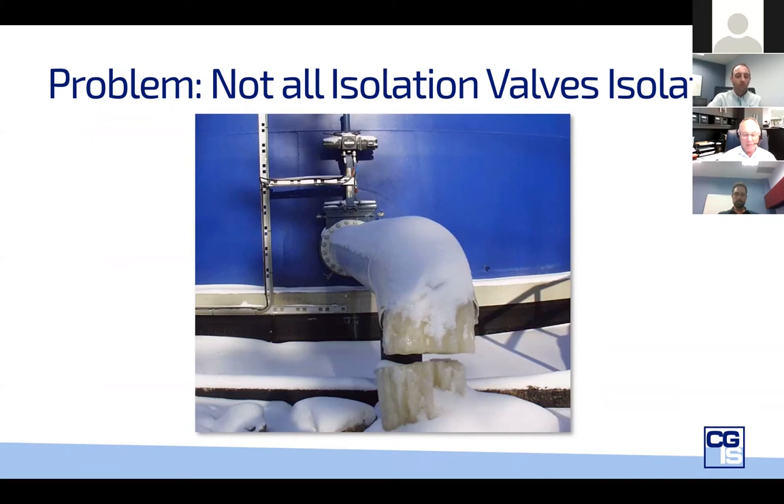I looked at it as three different criticalities of valves: severe service being the most important, general purpose in the middle, and commodities at the bottom where if a failure happens it won't have a huge concern. We agreed that the commodity name might not be seen as friendly to some manufacturers, so we replaced commodity with general purpose and moved general purpose to a fit-for-purpose middle category. We want everybody to agree on a common, objective language that doesn't have all the pitfalls of saying 'tight shutoff' — what does tight mean?